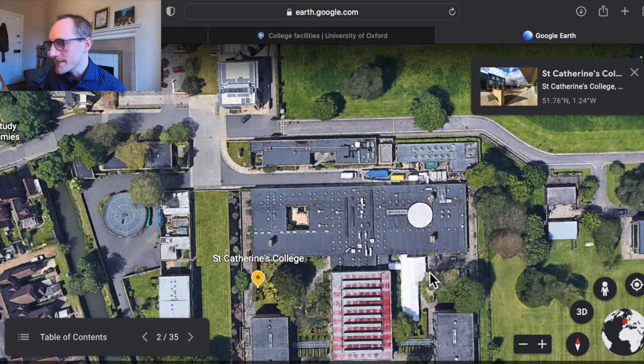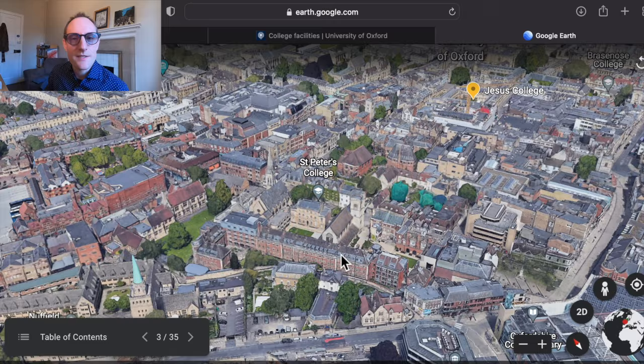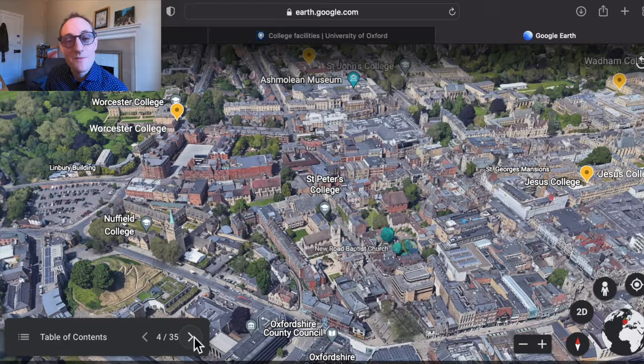Next up, the next youngest is St Peter's College — much more in the city centre. It's got a really huge beautiful chapel and it's very close to institutions like the Oxford Union, which is a debating society. Somewhat smaller in terms of physical size than St Catharine's, but again you still get the same university experience, so don't overthink some of these minor differences.